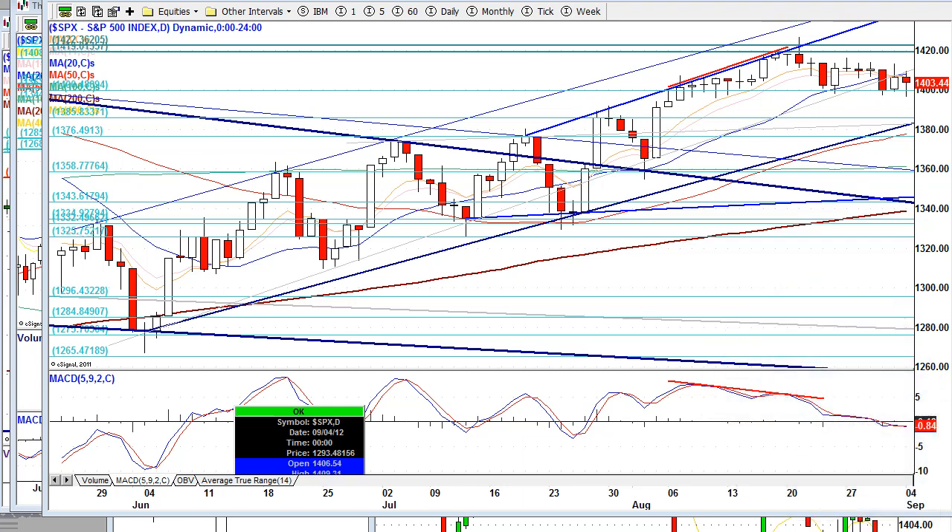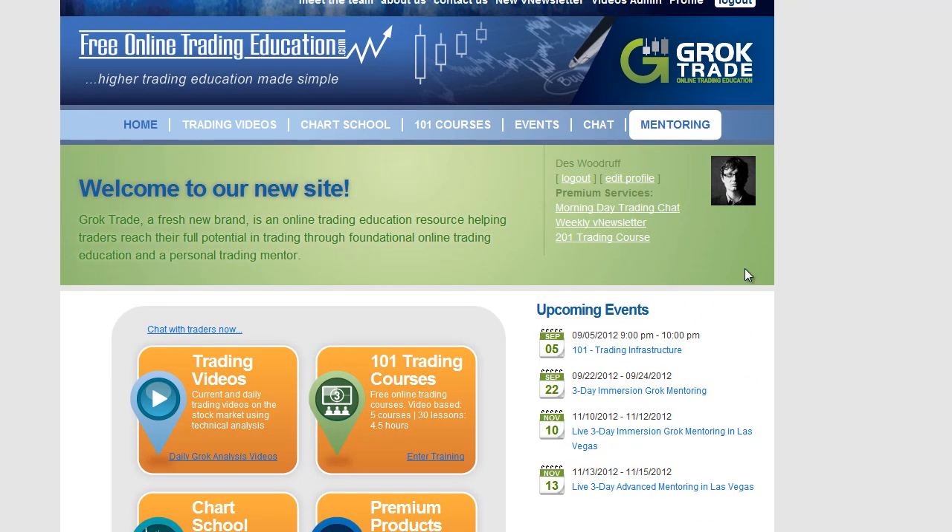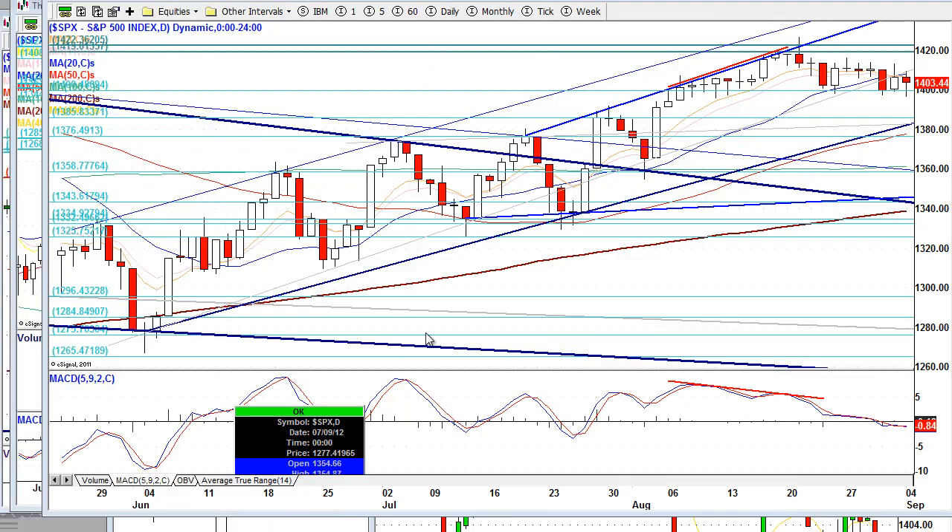To kick this off, what you definitely want to do is get registered for tonight's free webinar. It's on trading infrastructure — charting platforms that we like, brokers that we like, and also trading computers. If you'd like to join us, go to FreeOnlineTradingEducation.com, click here, and get registered. And if you can't make it, no big deal — for those who do register, we'll get a recording.